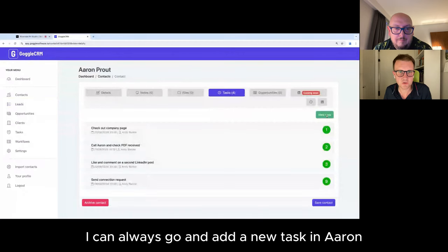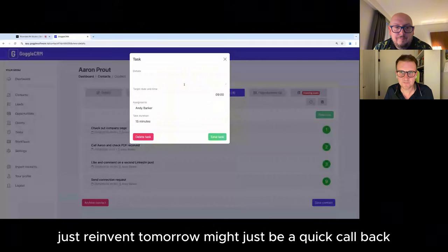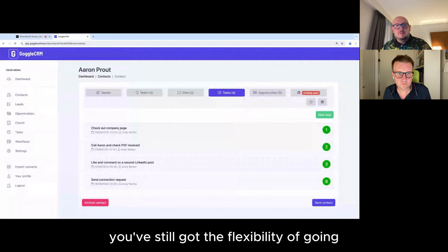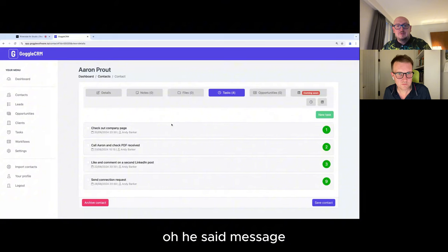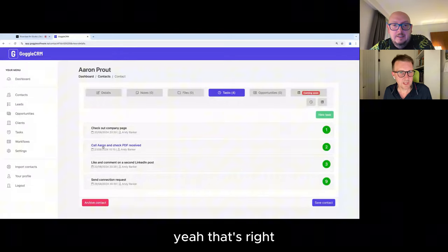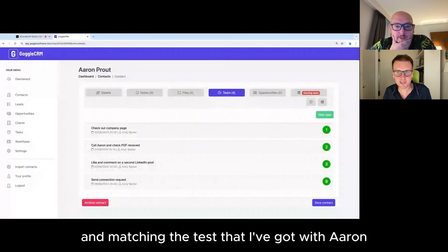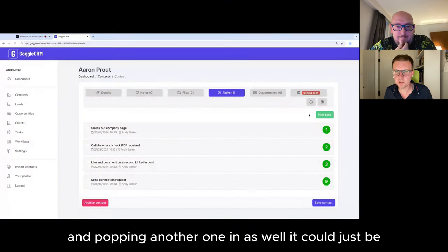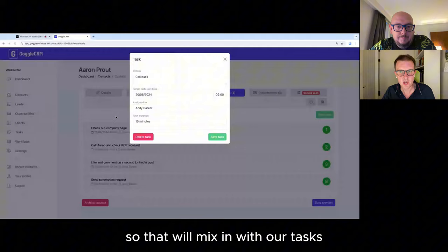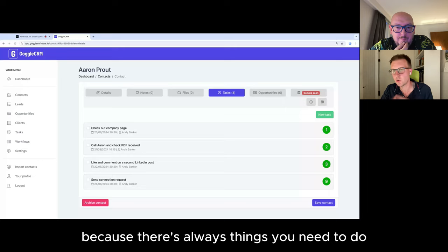I can also mix and match — I can set up pre-built workflow tasks and also go back into Aaron and add tasks manually for something bespoke. It might just be: ring him back tomorrow. So you have a template workflow, but you still have the flexibility to add ad hoc tasks. We've got pre-built workflow tasks mixed in with other tasks to keep track of, because there are always things you need to do day to day.